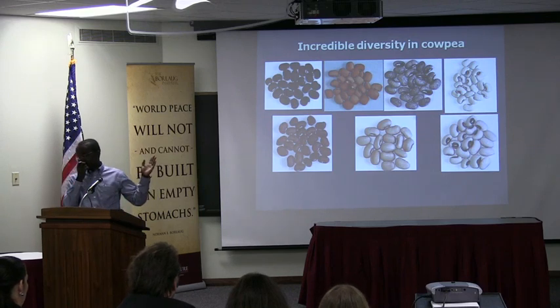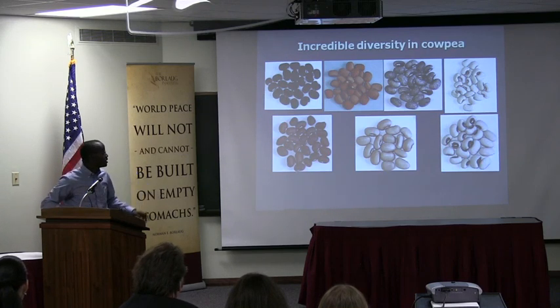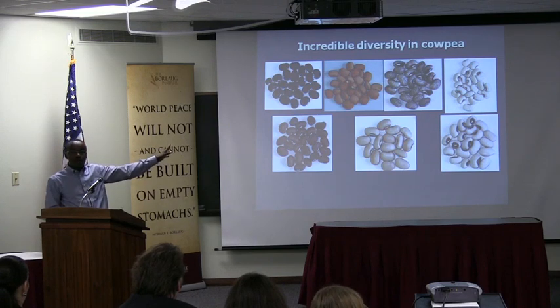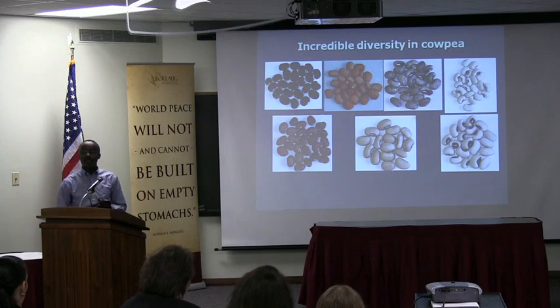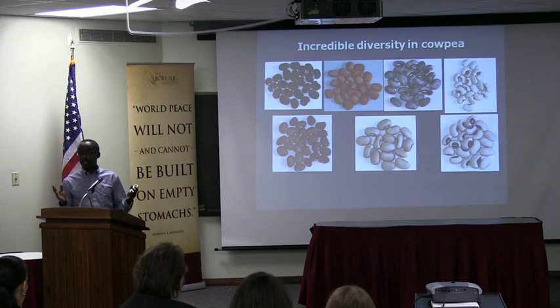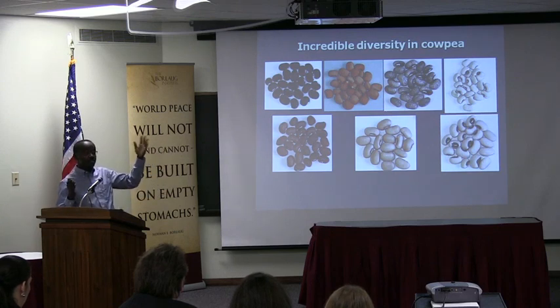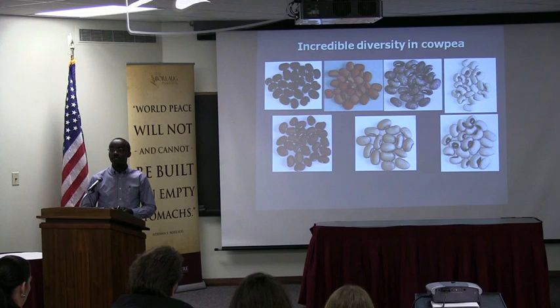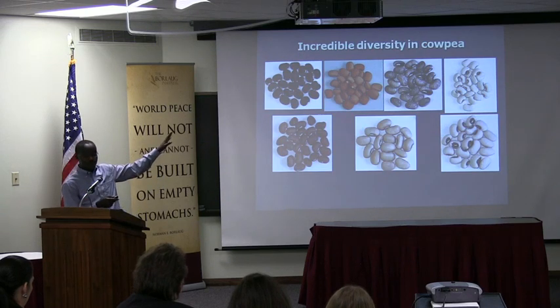For those who are interested in international projects, there's incredible diversity in cowpea. Our approach is: given so much diversity, how do you select the ones that could demonstrate the best health benefits? The health benefits we're focusing on include cardiovascular disease, cancer, and diabetes — these are the ones becoming most common in Africa. We have more than 200 lines in our possession from Africa and from all over the world, and we've been screening all of these, trying to group them based on phenotypes to see what would fit where.